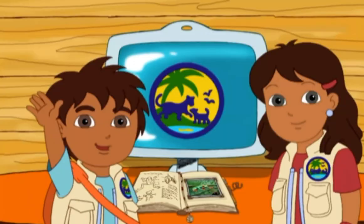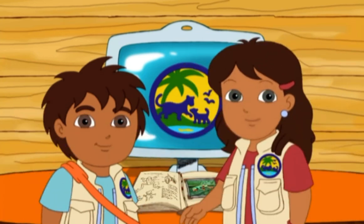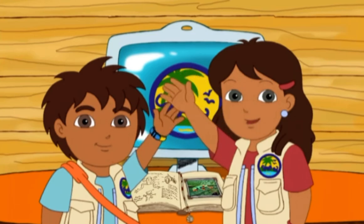We found out so much about tree frogs today! And there's so much more for us to discover — together! Hasta luego amigos! See you soon! Bye!